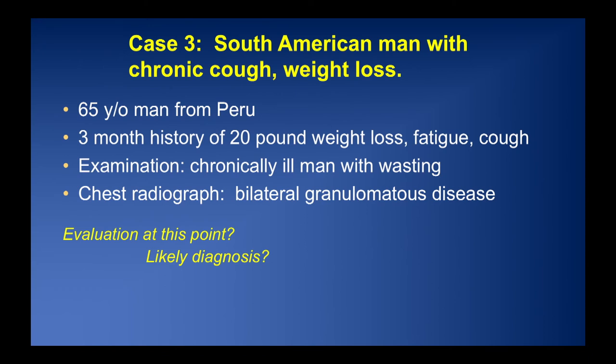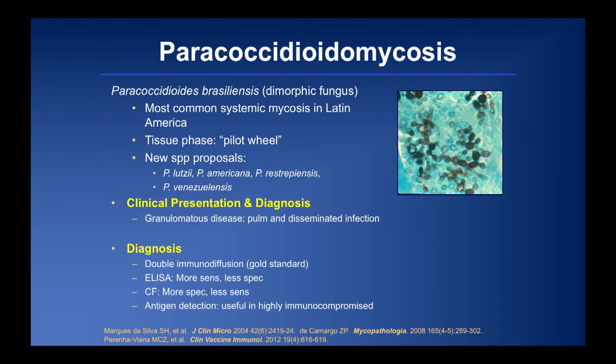The next case is a South American man — a 65-year-old from Peru with a three-month history of 20-pound weight loss, fatigue, and cough. He appeared chronically ill with bilateral granulomatous disease. This is paracoccidioidomycosis. Taxonomic changes have been proposed: Lutzii, Americana, Mastropietroiensis, and Venezuelensis in addition to brasiliensis. A double immunodiffusion gold standard is available from LabCorp in the US. ELISA and complement fixation testing are also available. Antigen detection is useful in the highly immunocompromised.